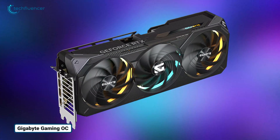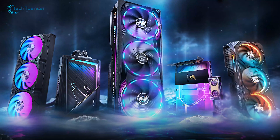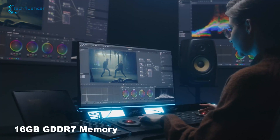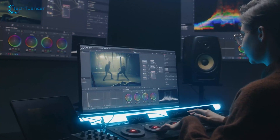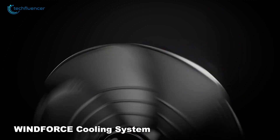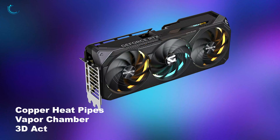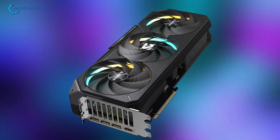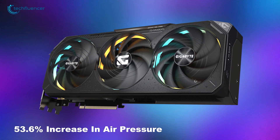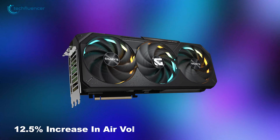Moving on to the Gigabyte Gaming OC16G, a high-performance graphics card designed for enthusiasts and gamers who demand the best visual experience. It comes with 16GB of GDDR7 memory, offering smooth gameplay and great multitasking. The card features Gigabyte's Windforce cooling system, which includes unique Hawk fans that spin in opposite directions, copper heat pipes, a large vapor chamber, and 3D active fans. This design reduces air resistance and noise levels, resulting in up to a 53.6% increase in air pressure and a 12.5% increase in air volume without compromising acoustics.